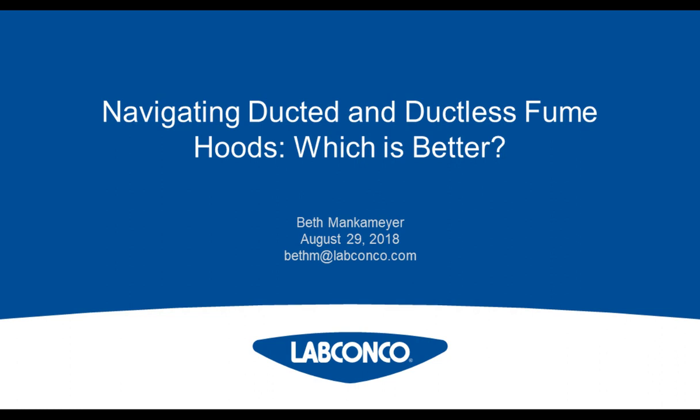Now let's get started. Before we begin, I would like to remind everyone that this event is interactive. We encourage you to participate by submitting as many questions as you want at any time during the presentation. Simply type them into the Ask a Question box and click on the Send button. We'll answer as many questions as we have time for at the end of the presentation.